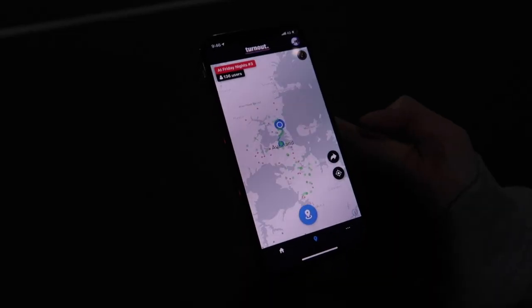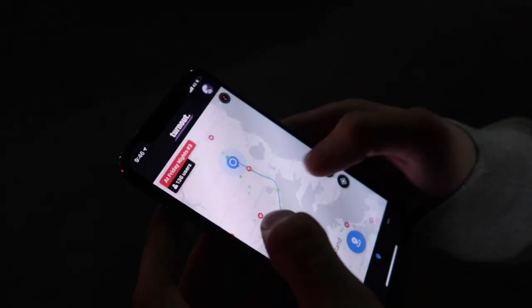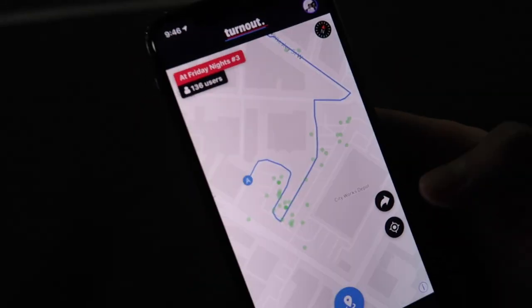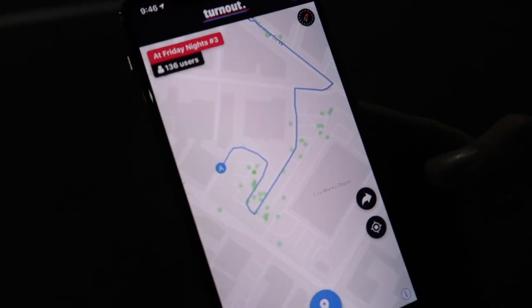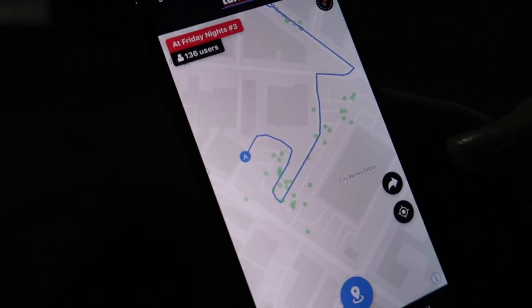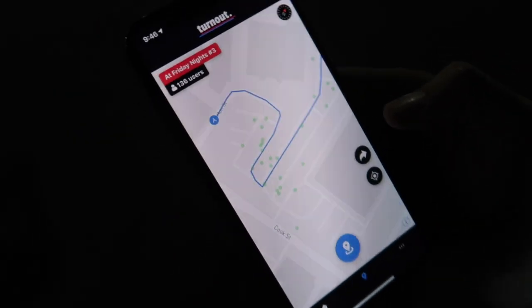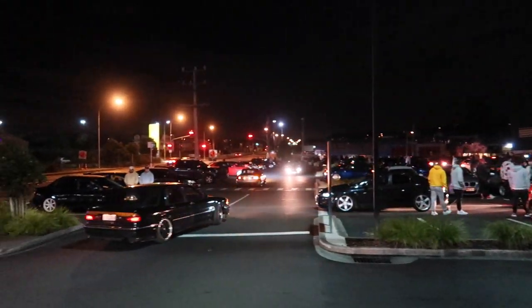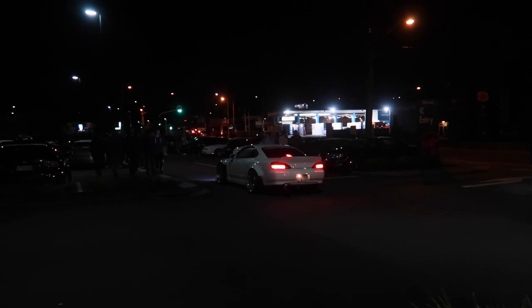Fuck, there's a lot of people here tonight. It's a pretty massive meet. Look at all these green dots on the app — this is the latest turnout update. You can see everyone that's at the car meet. Pretty fucking sick. There's 136 people. Holy shit. And I've never seen a wide-body Silvia in Auckland before.